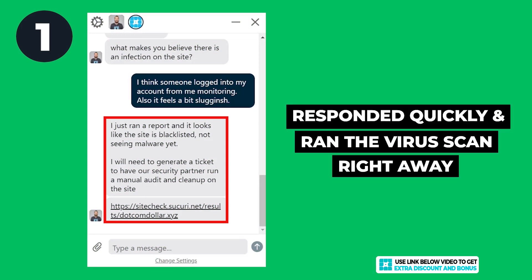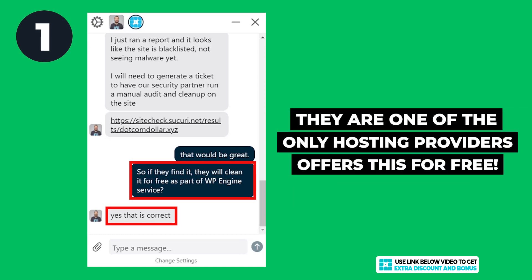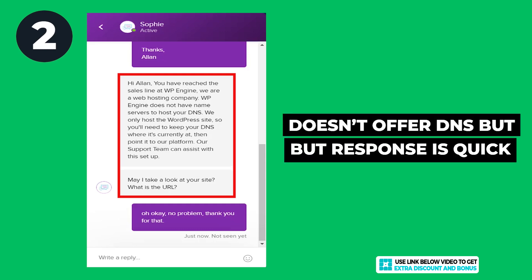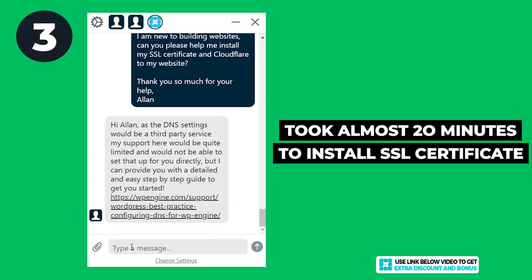For the first question, they responded very quickly and ran a virus scan for me right away. They were going to remove all malware for free, as it is part of WP Engine's guarantee that any site hosted with them would be free of malware. I was really impressed — they were one of the only hosting providers I have tested that were willing to remove malware for free. For the second question about domain name renewal costs, they answered very fast despite not offering a domain name service.